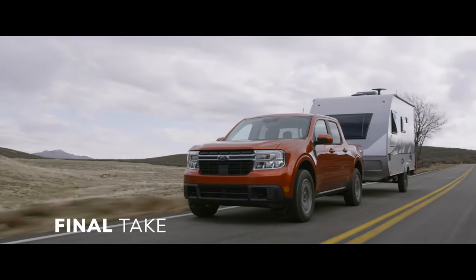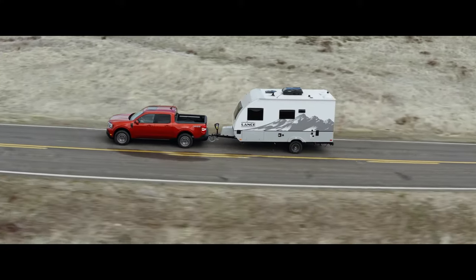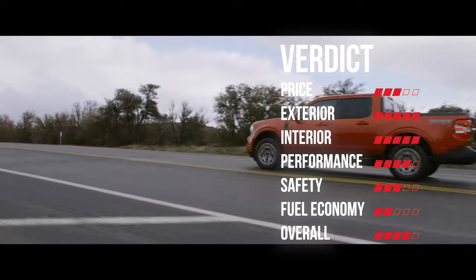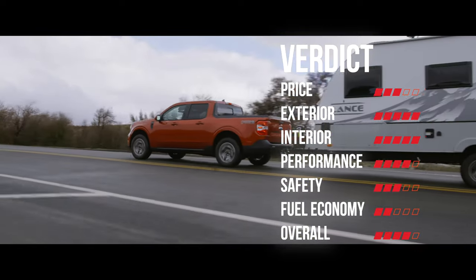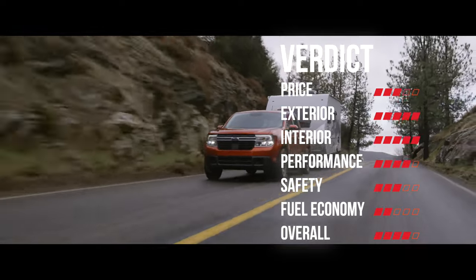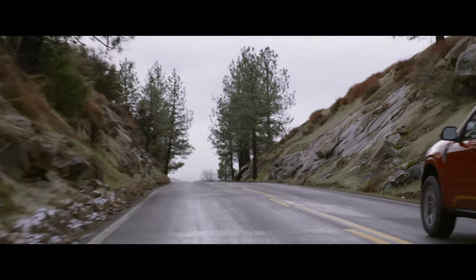This is a great small truck with a great small starting price. There is a lot to like with the Maverick, and if Ford didn't drop the market research ball, they would have an even bigger winner on their hands. Once they are finally able to ramp up production and actually stock dealer lots, you should be able to take one on a test drive to decide if it's for you. Tell me what you think of the Maverick in the comments below.